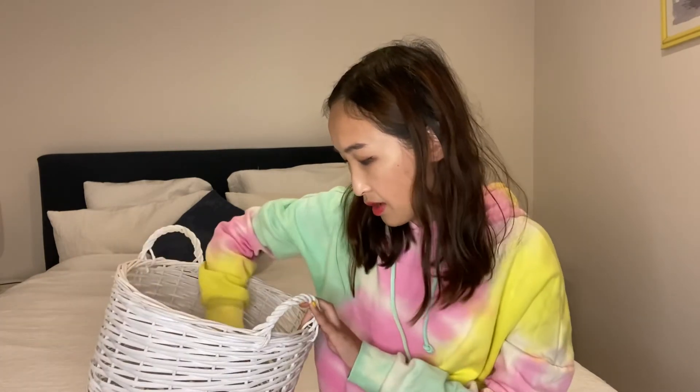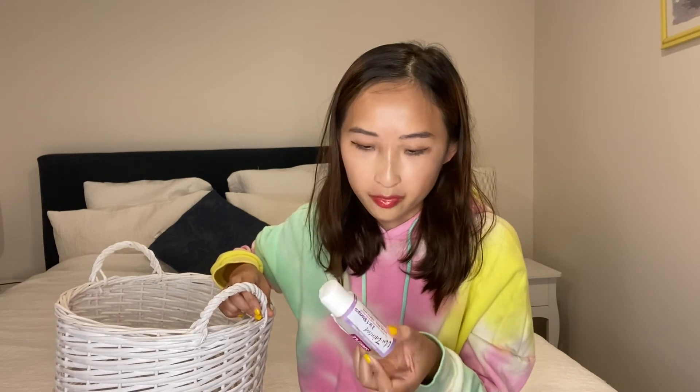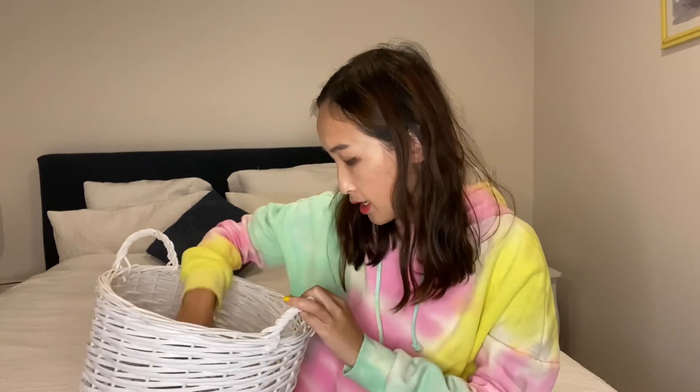I also had a shampoo sample from an online website — it was a bit weird and very liquidy, so I finished it but won't be buying it again.